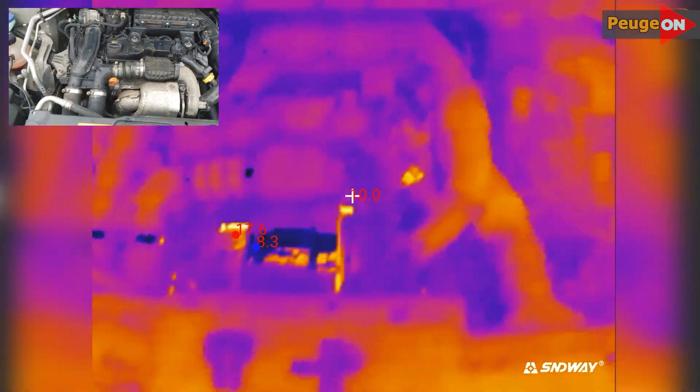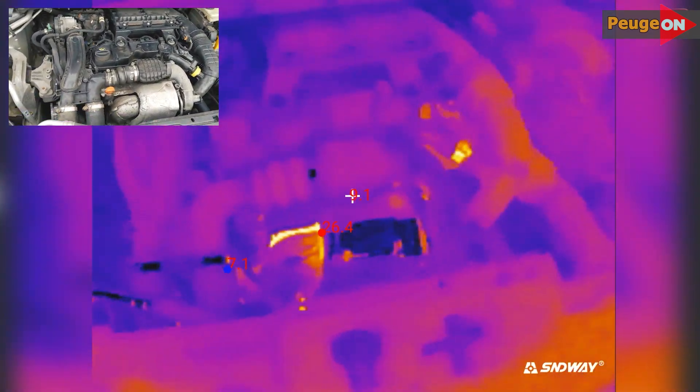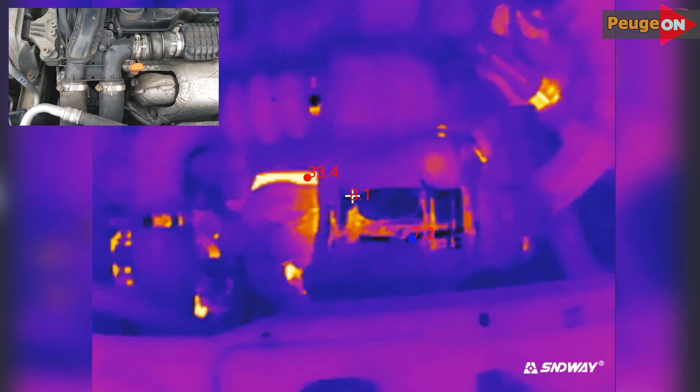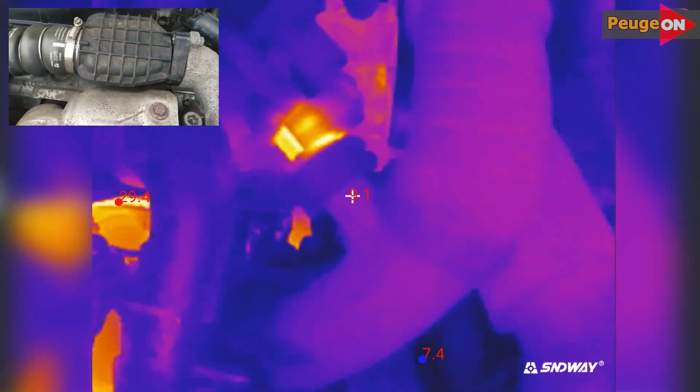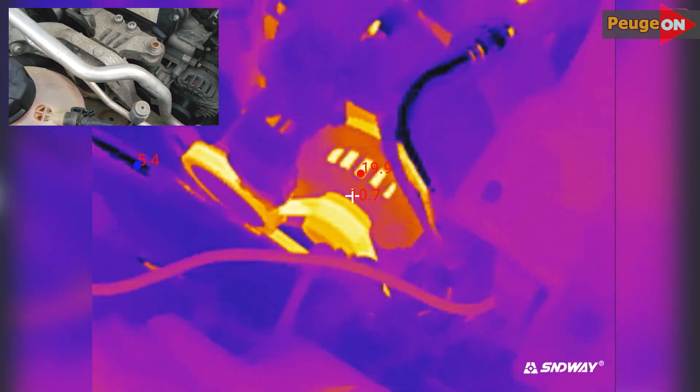The first thing that starts to warm up is the exhaust system. Literally 20 seconds in and the temperature is already under 20 degrees in the area of the exhaust manifold. Another 10 seconds passed and the serpentine belt had already heated up to 15 degrees. About 30 seconds in, the temperature in the area of the exhaust manifold is 32 degrees. The crankcase gas sensor also heats up to about 15 degrees, and everything else is quite cold.